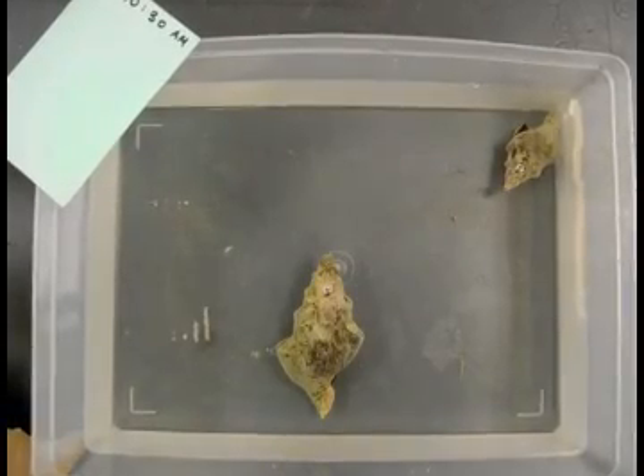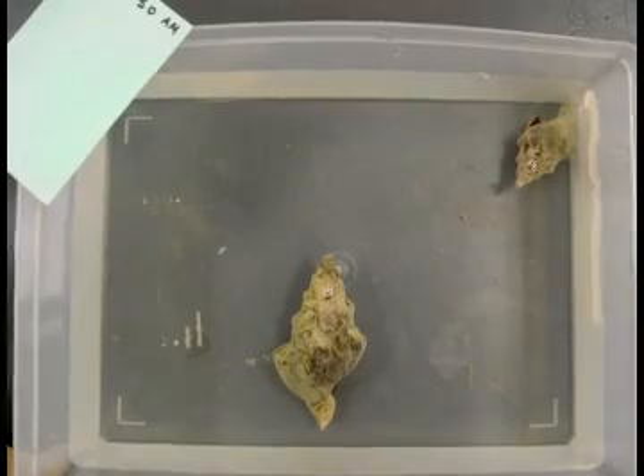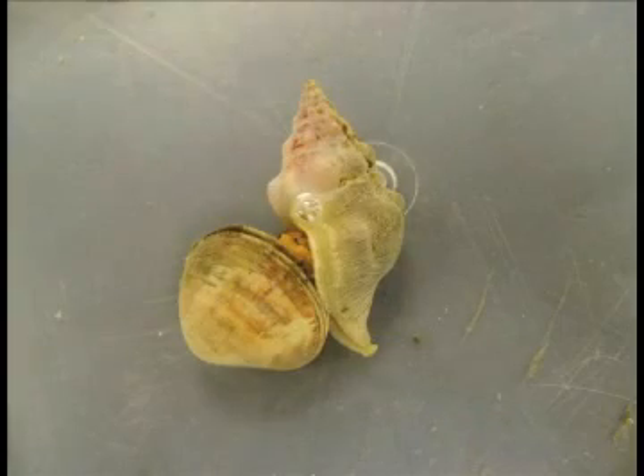Snails move so slowly that their behavior is a bit of a mystery. But two graduate students at the University of California Museum of Paleontology used a cool technique, time-lapse photography, to learn some surprising things about snail behavior.